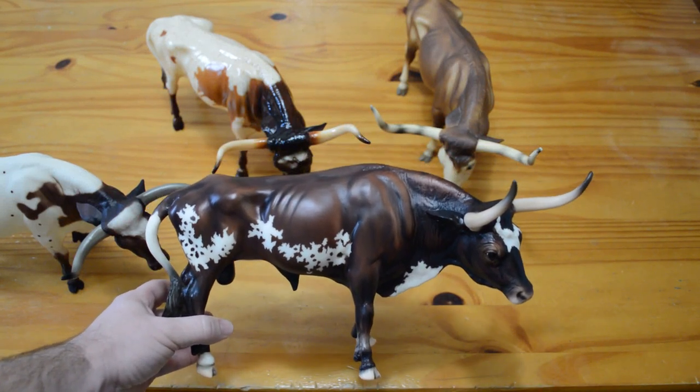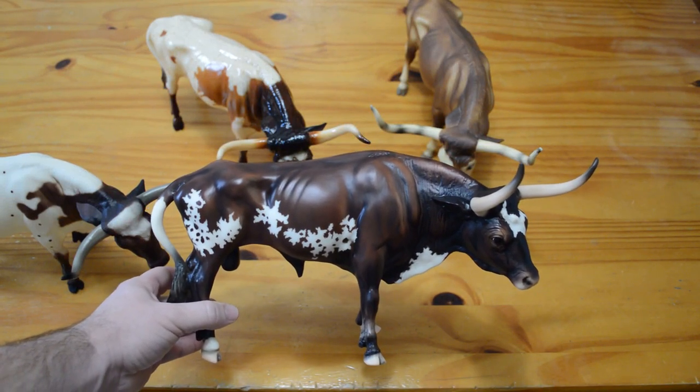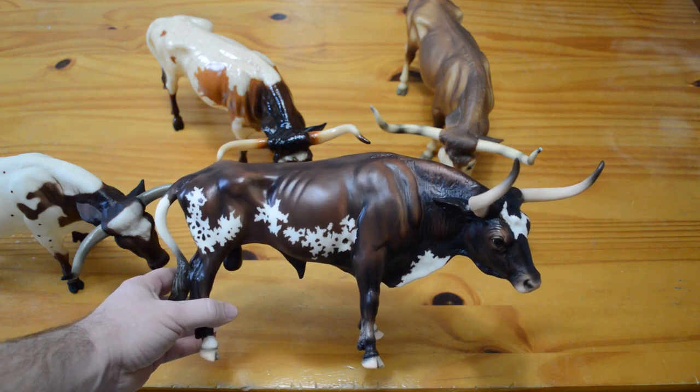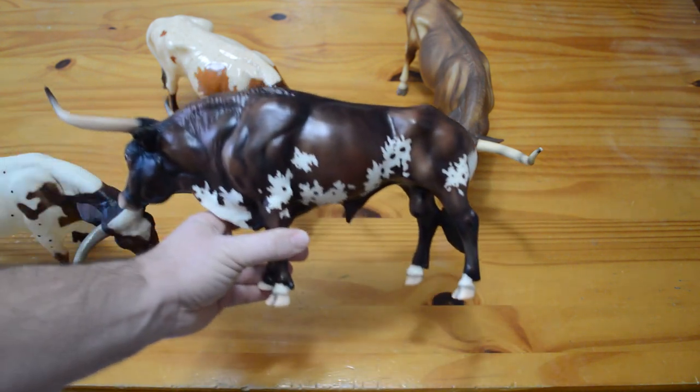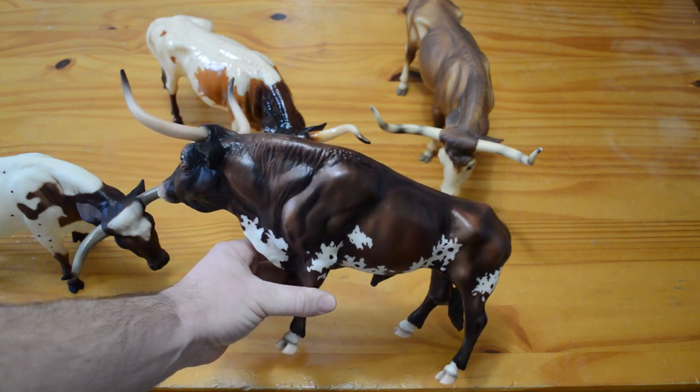Hi, this is Aiden's Toy Truck. I'm here today with four Breyer Texas Longhorn Bulls. The first one that you see here is Alamo. He was a 2007 Briarfest tent special run and a run of 750 pieces.